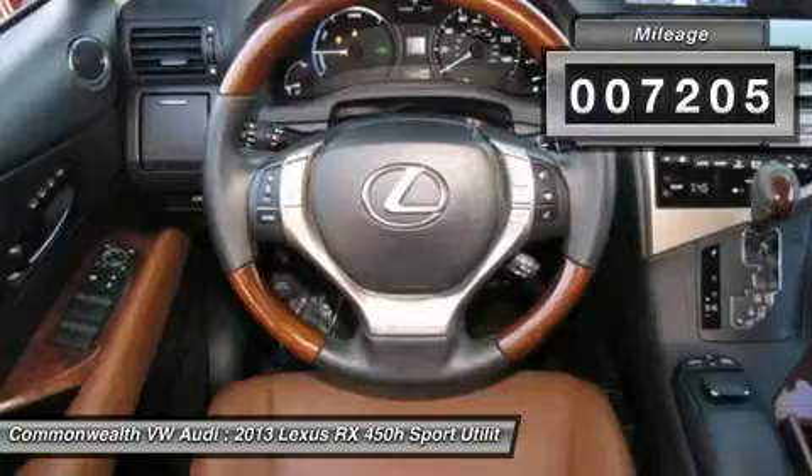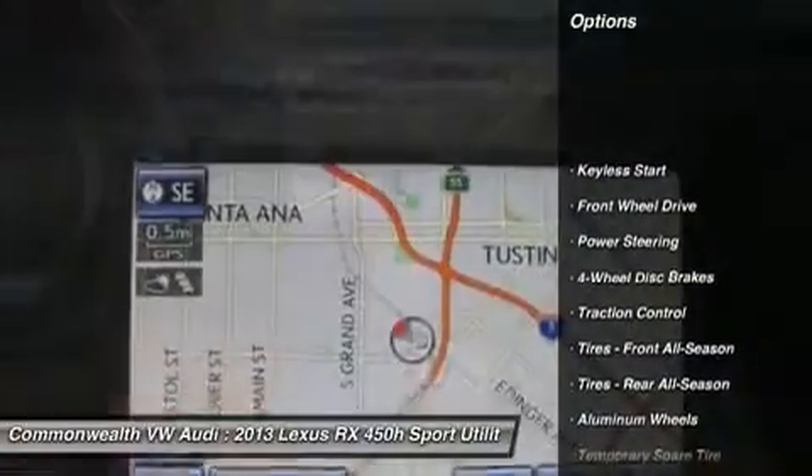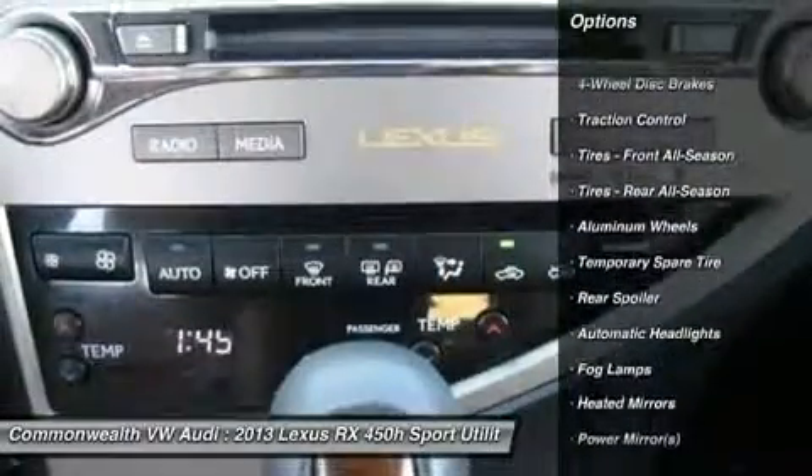Here are some of this vehicle's great options: power passenger seat, steering wheel audio controls, traction control, power liftgate, CD changer.